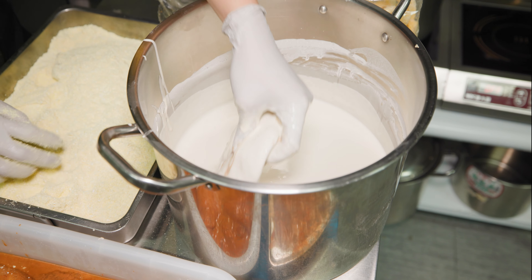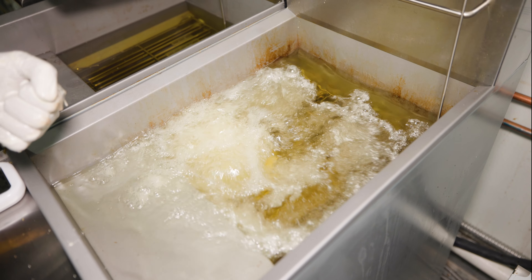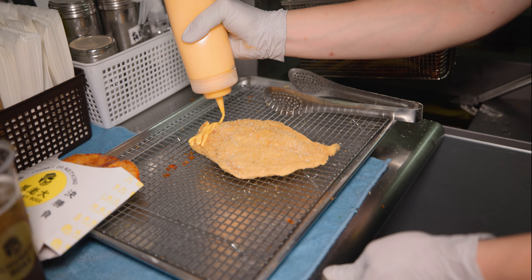You can get them a few different ways, most notably the cutlets, which are marinated for 24 hours in a special mixture with 10 types of spices before being battered in a secret mixture and deep-fried. You have lots of toppings to pick from too — I went sweet chili sauce and cheese sauce.